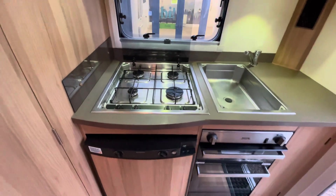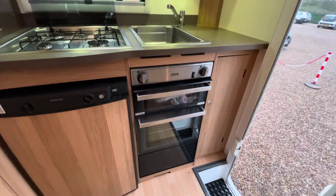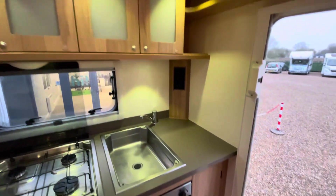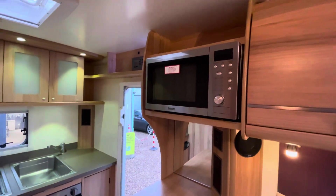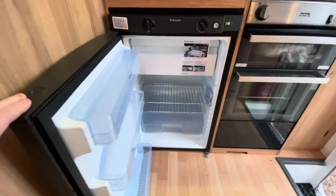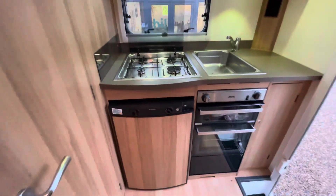It is a well-equipped kitchen with a large sink basin, a four-gas-burner hob, and a full oven and grill. It's in excellent condition with overhead storage, plenty of worktop space, and there is a microwave. You also get the Dometic fridge which is a good size with a freezer compartment.